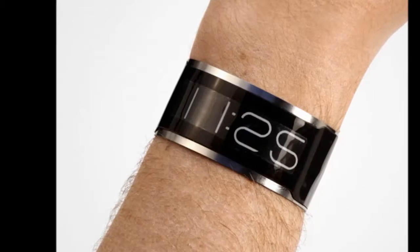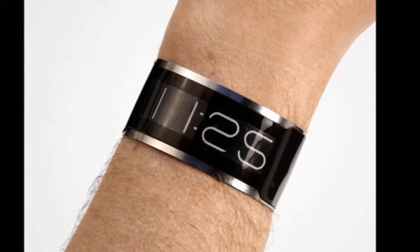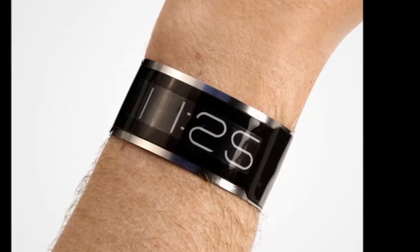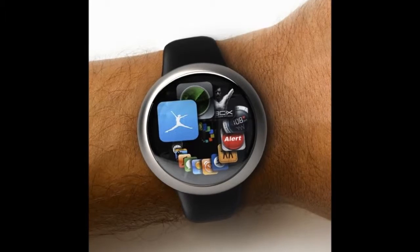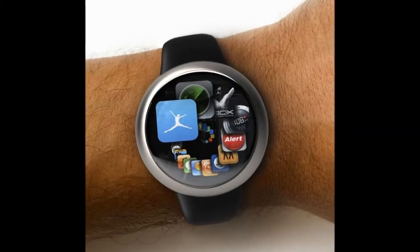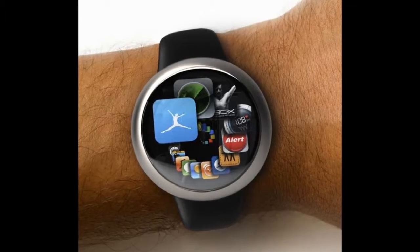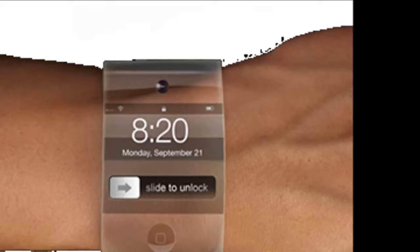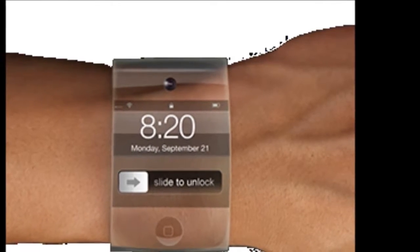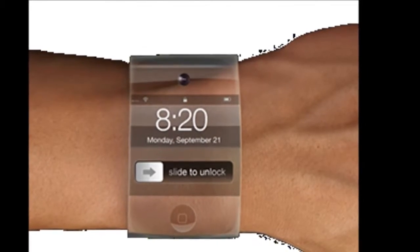You can use the watch as a viewfinder for iPhone's camera or as a remote control for Apple's little TV box. There are no words on screen, only icons. That might mean that civilians find the watch a little difficult to get to grips with, as they have to learn what each little badge means before they can find their way around, but the design imparts a subtle elegance that has always been Apple's hallmark. If it takes a while to learn, so be it.